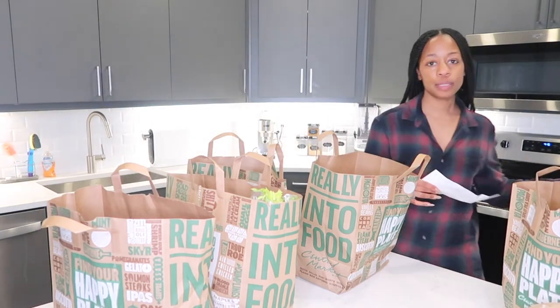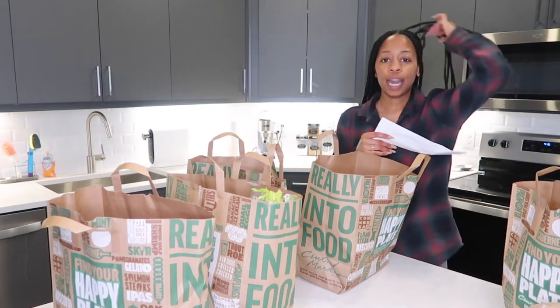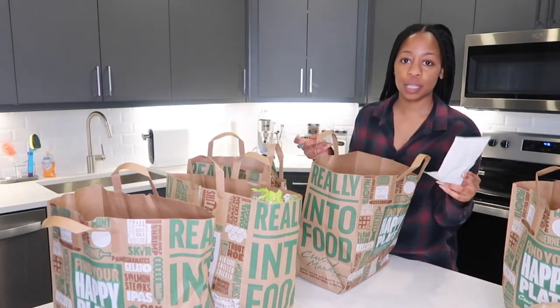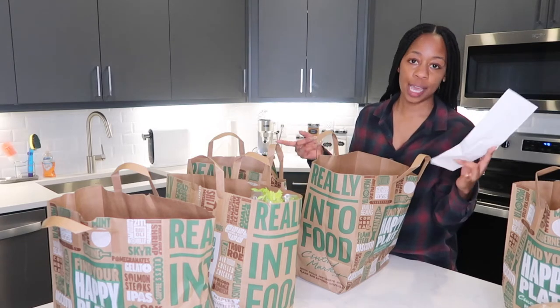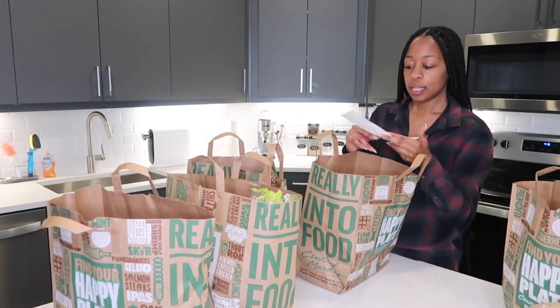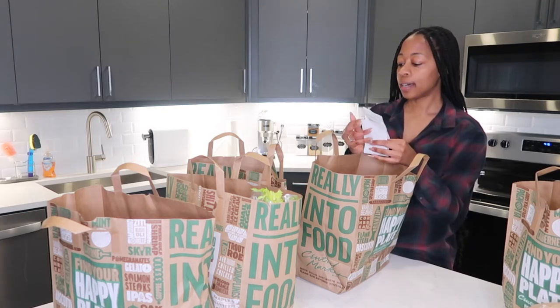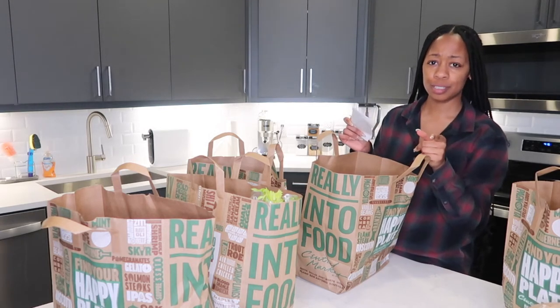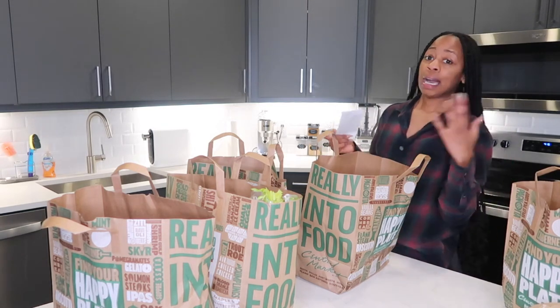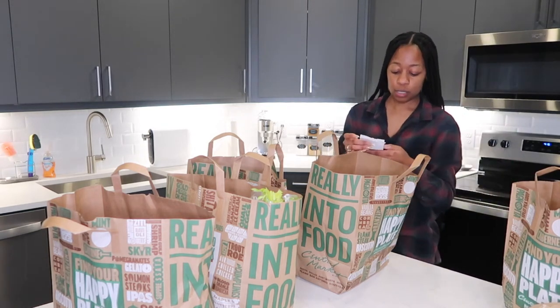Alright, starting with the receipt — I spent a hundred and seventy-eight dollars and eight cents on groceries. These groceries are gonna last me all week. I am NOT going to eat out, I'm not going to go to the store for anything except some cornstarch — they were out of cornstarch so I gotta go to a different store later on to get some.